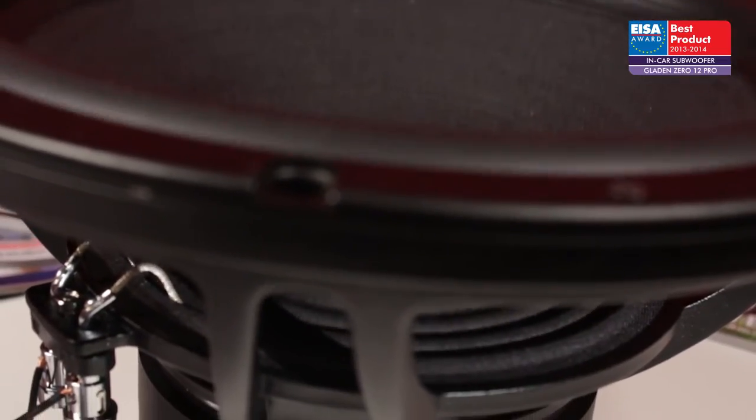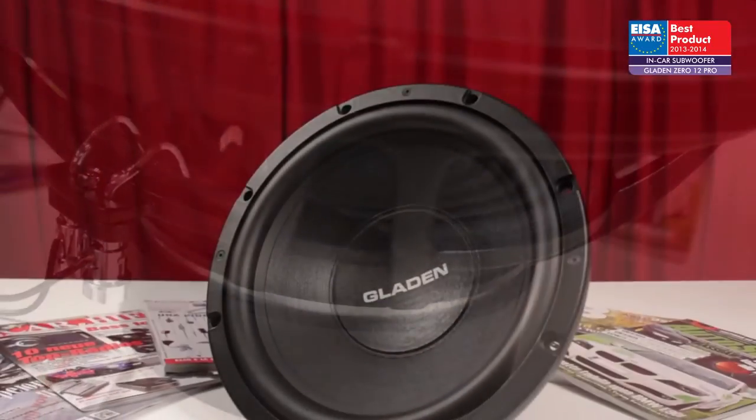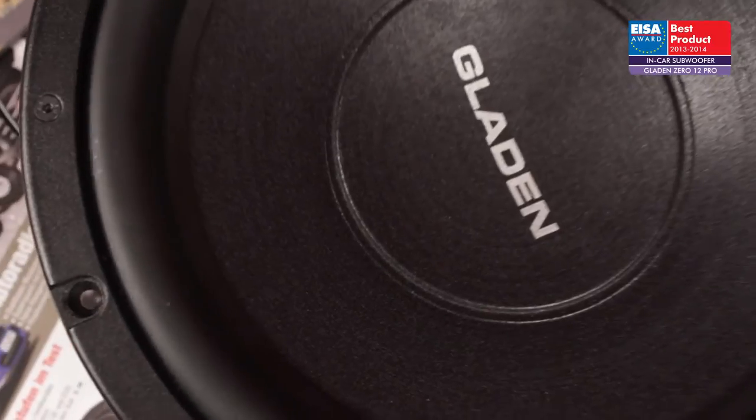The European in-car subwoofer of the year 2013-2014 is the Gladden Zero 12 Pro. The Gladden Zero 12 Pro is developed for sound quality from the beginning.